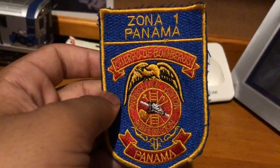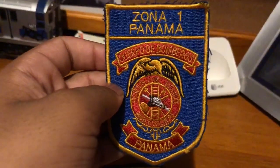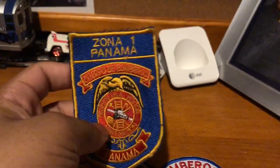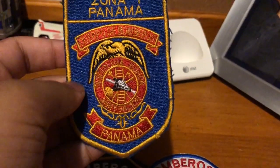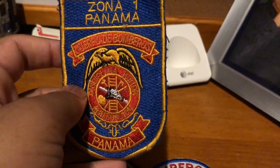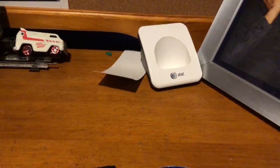Zone 1 Panama. This is the Cuerpo de Bomberos, which just means Fire Department of Panama, which is a country not too far from here.